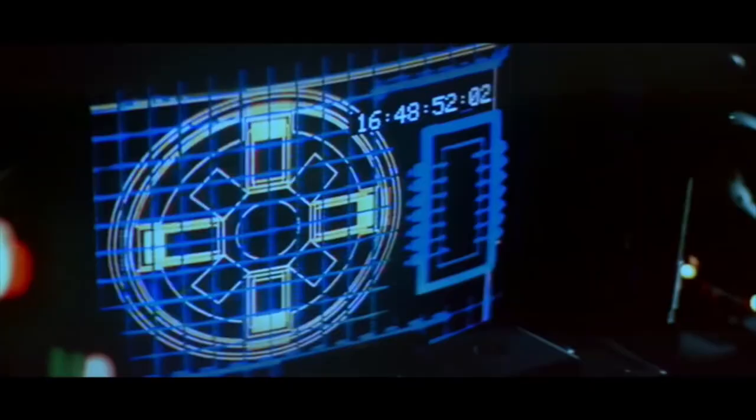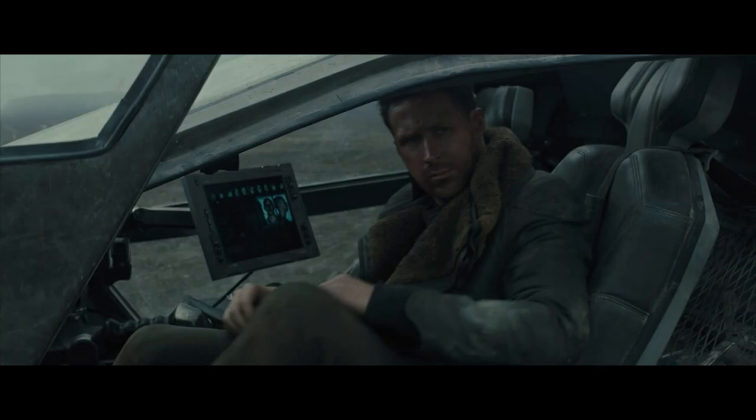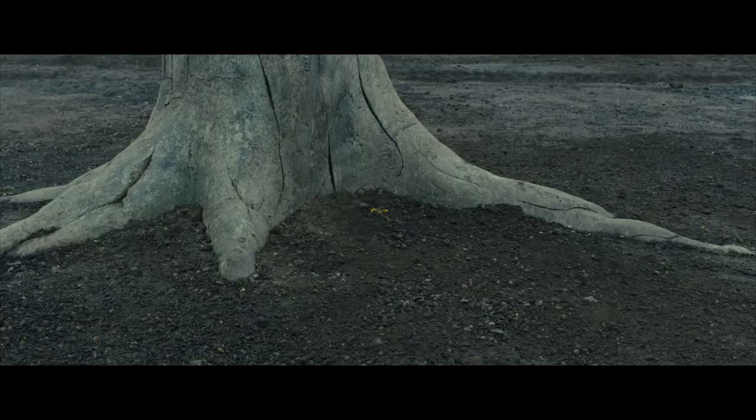Hi everyone, welcome to my channel Moviesnips. Today we're going to be focusing on the iconic spinners of Blade Runner. Many may wonder how exactly do spinners function and what technology do these flying vehicles use to levitate off the ground and remain airborne.